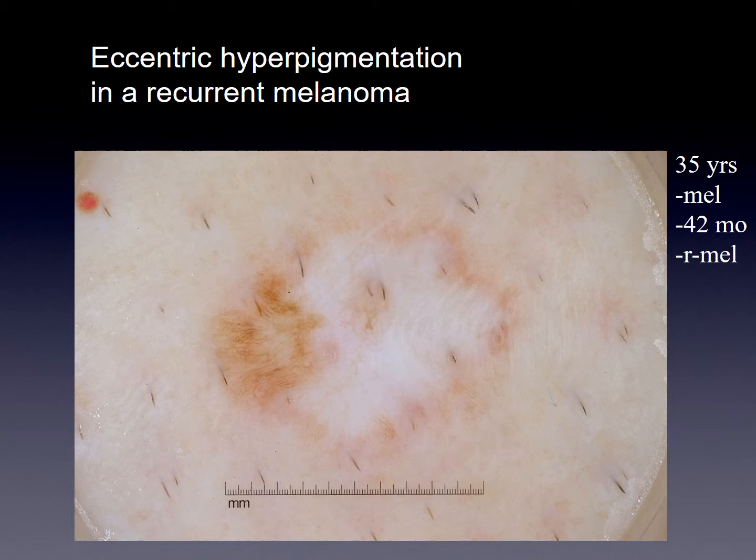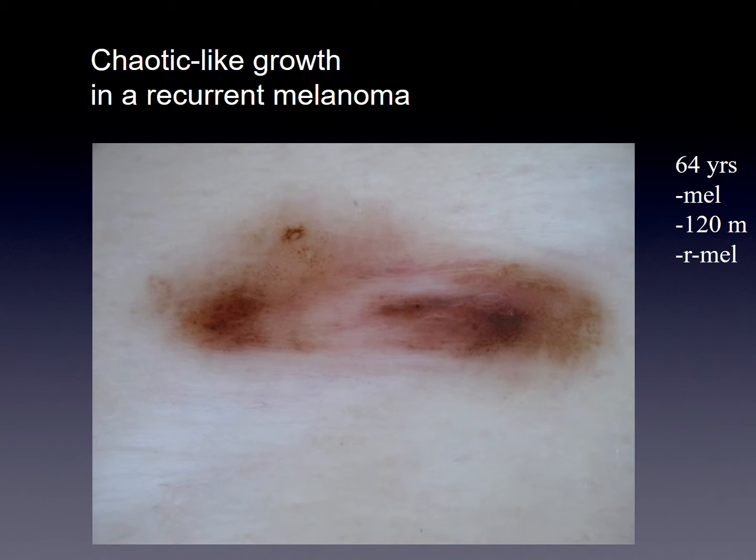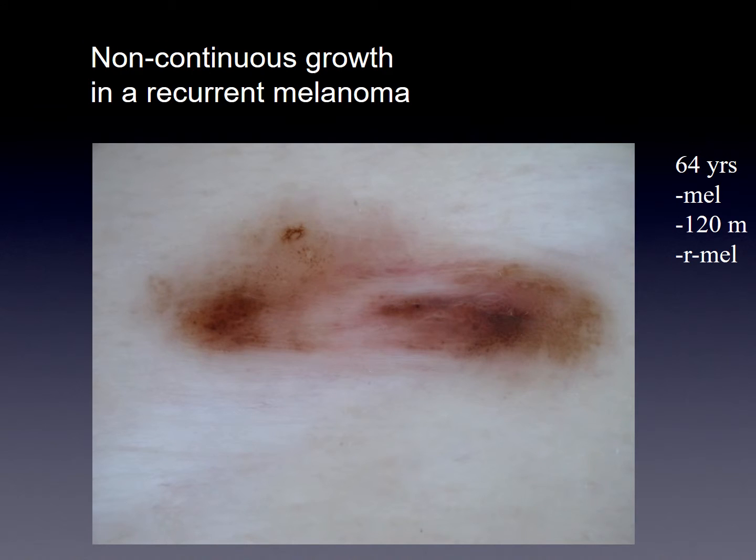Eccentric hyperpigmentation: on the left-hand side you can see distinct hyperpigmentation, with a former histopathology report of melanoma, and pigmentation recurred 42 months later. Chaotic growth: repigmentation occurred 120 months — that is 10 years — later, showing that recurrent melanoma can reappear very late. Non-continuous growth can also be seen in the pattern. Pigmentation beyond the scar has the highest significance in our study.